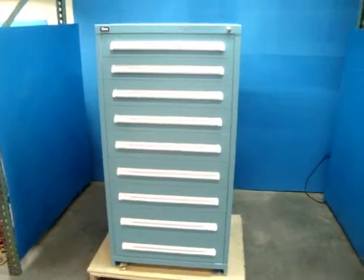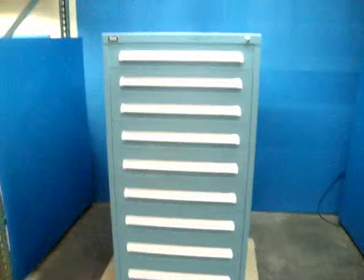Here we have a Stanley Vidmar 9 drawer modular storage cabinet. It appears to be unused and it's in really good condition.